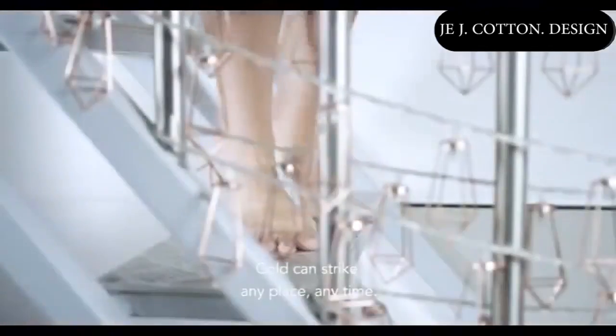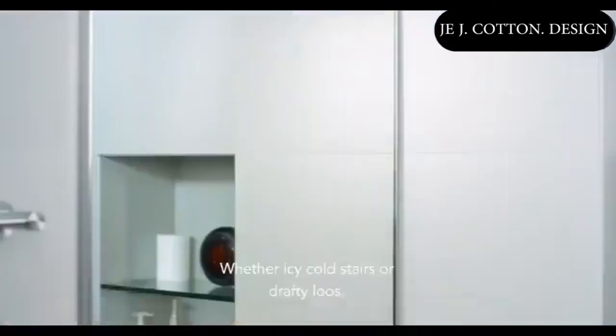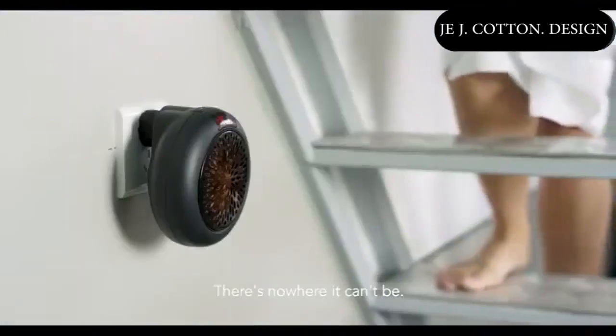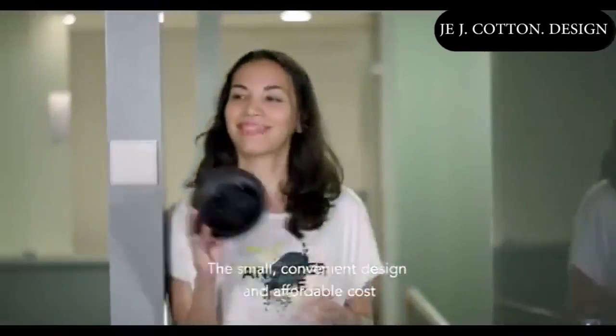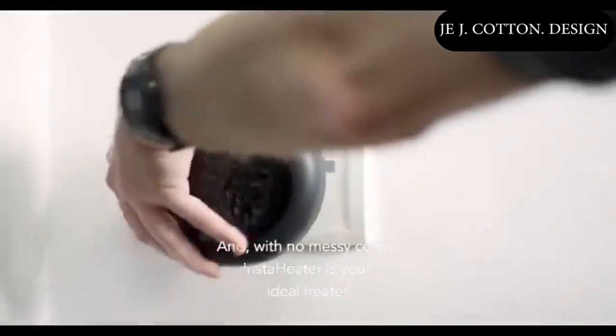Cold can strike any place, any time. Whether icy cold stairs or draughty rooms, with InstaHeater you can plug in anywhere — there's nowhere it can't be. The small, convenient design and affordable cost allow you to have an InstaHeater in every room. And with no messy cords, InstaHeater is your ideal heater.